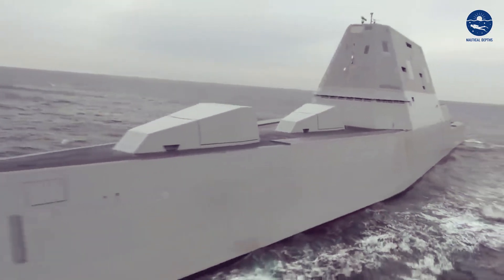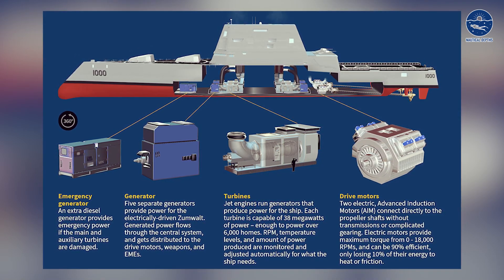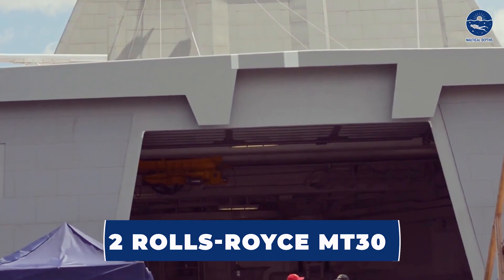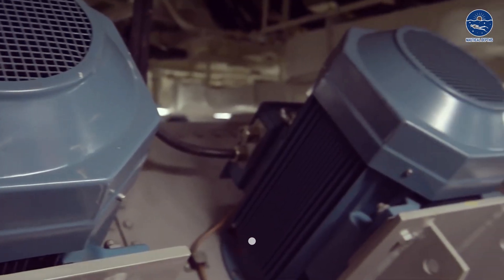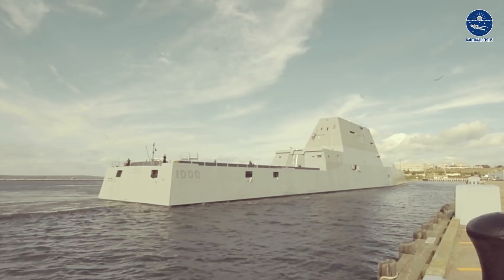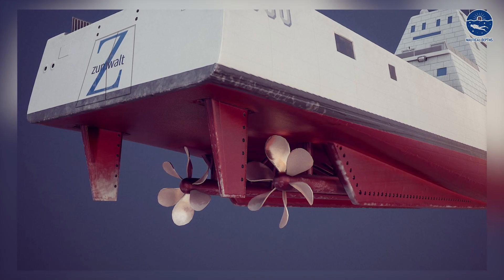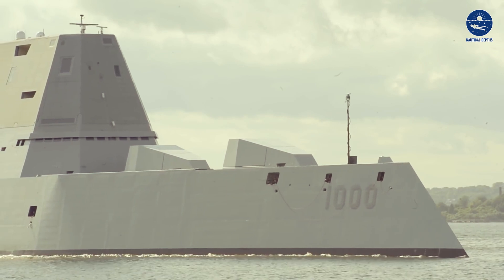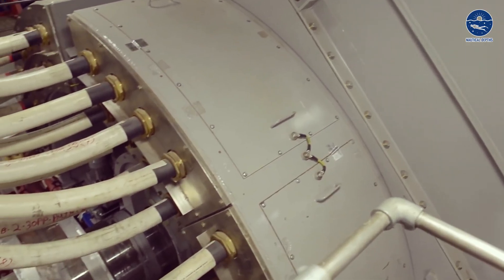Propulsion is another area where this vessel stands out. Instead of a traditional mechanical drive system, it features an Integrated Power System, or IPS. This innovative setup involves two Rolls-Royce MT-30 gas turbines, each producing 35.4 MW, as well as two Rolls-Royce RR 4500 turbine generators providing 3.8 MW each. This impressive propulsion system drives two propellers, resulting in a total power output of 80 MW. That huge amount of electricity is then distributed to various ship systems, and this centralized power distribution enhances its flexibility during battle.